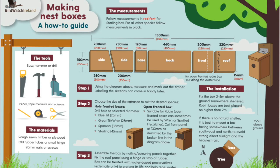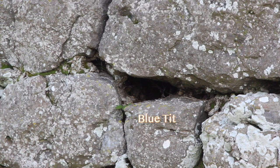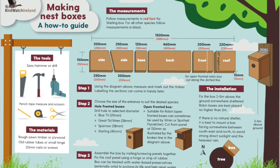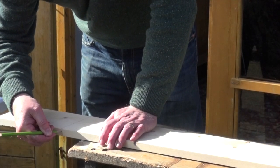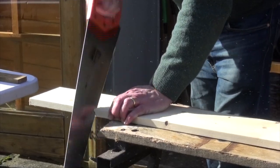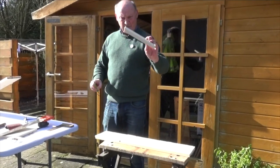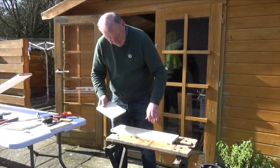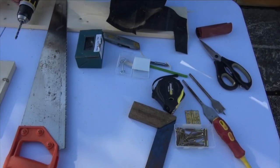The next piece is the base or floor, and that's just 120mm. This doesn't have to be perfect, because these birds nest in the wild in cavities, in holes, in stone walls. The roof is 220mm because there's a bit of an overhang. The front is 200mm. What we're left with is the back at 460mm. Now we'll start to assemble it.